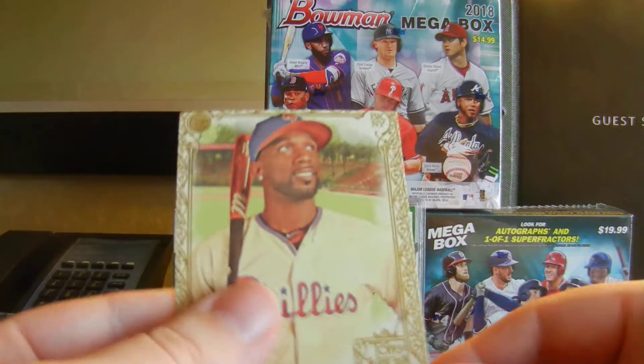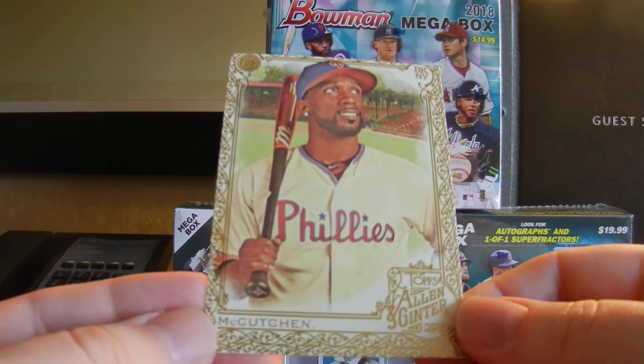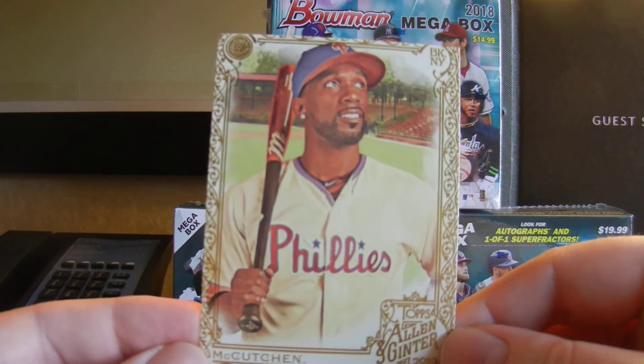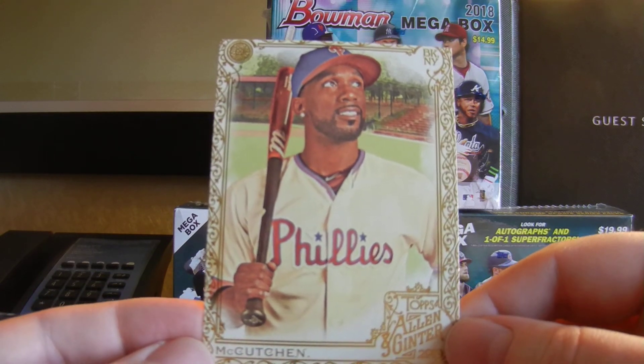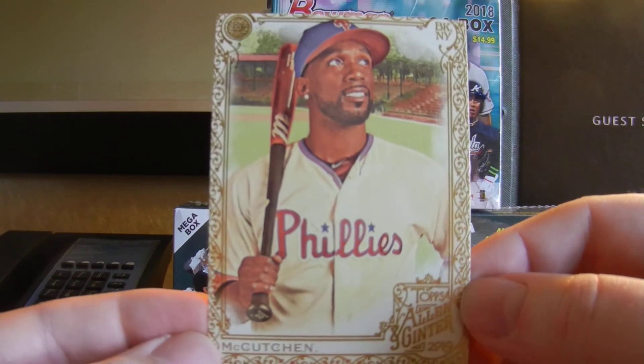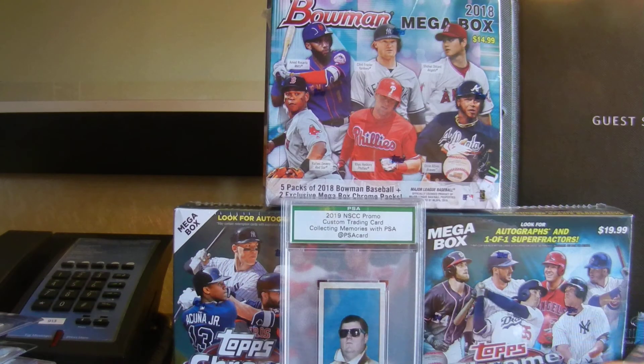And Dave just busted some Ginter and handed me this nice gold Andrew McCutchen. It's definitely off-center top to bottom — oh my god, look at that. They really cut that short.